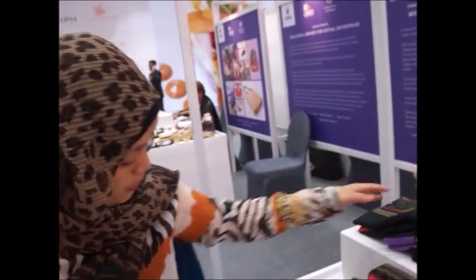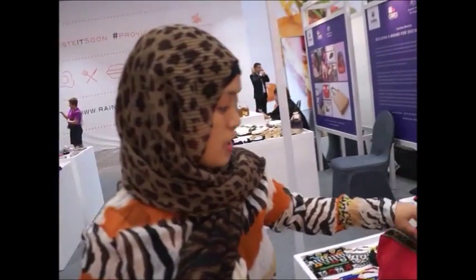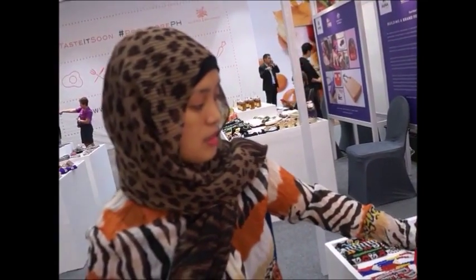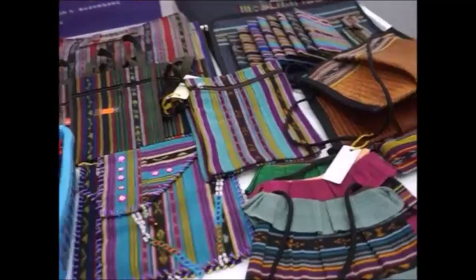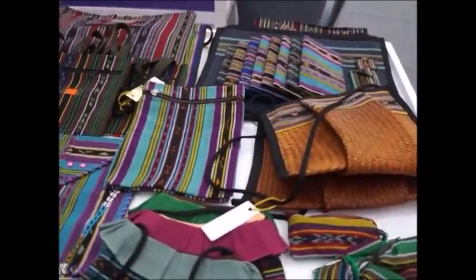Iba din naman itong ganito. Tapos yun, pati yung makeup kit nilalagyan din. And then yan yung parami na bags. Different bags. So mostly mga bags. Yan yung pinaka popular. Kasi yung sinishowcase namin yung women product, yung ginagawa ng babae.